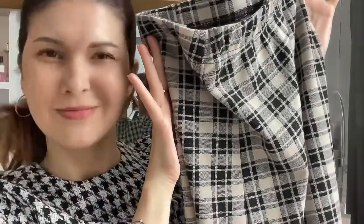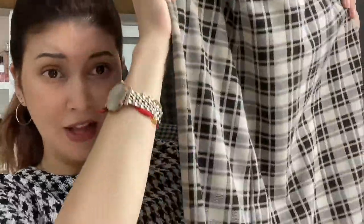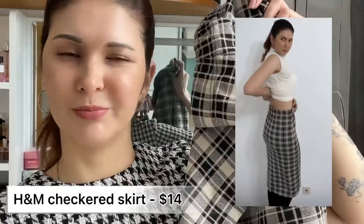The last item from H&M is this black and light brown checkered skirt. It's a pretty long skirt and it's so soft — at first I thought it was made of wool, but it's 84% polyester, 15% viscose, and 1% elastane. It's actually quite warm and I think you can wear it in winter easily.